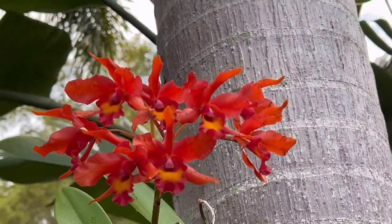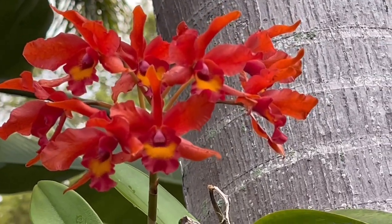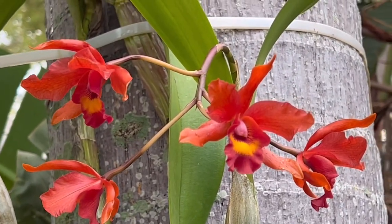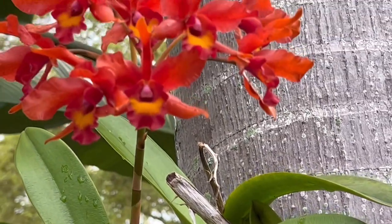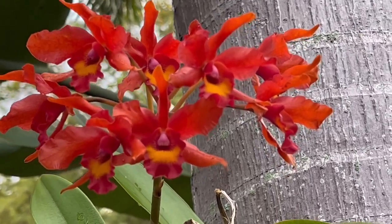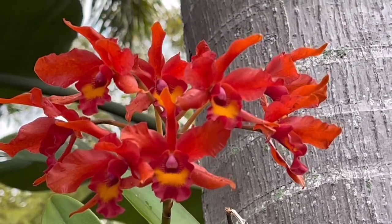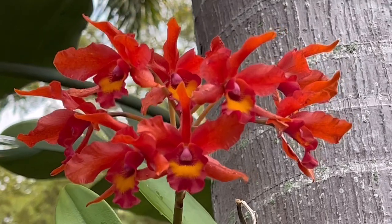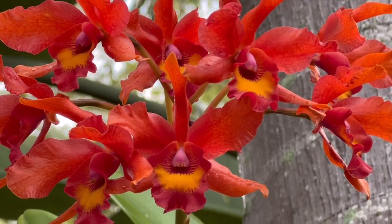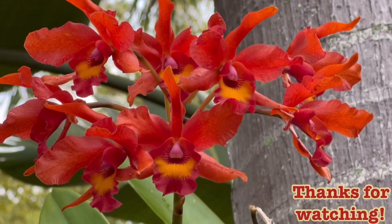I thought I'd show you — she is very pretty. Since she's mounted and bare root, I water her every day. Thank you guys for watching, bye now!